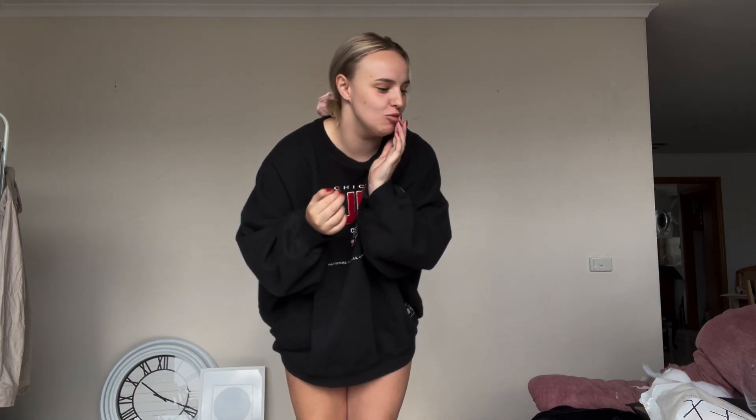Hi guys, my order from Popflex has arrived and I'm so freaking excited about it! If you don't know what Popflex is, it's owned by this amazing woman who runs the Blogilates YouTube and Instagram and all that stuff. I'll leave links in my description.